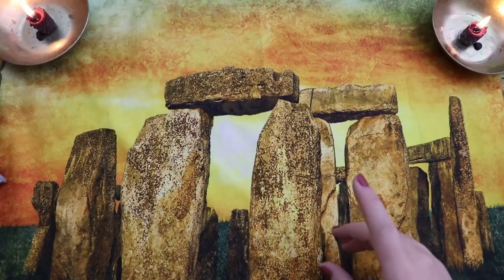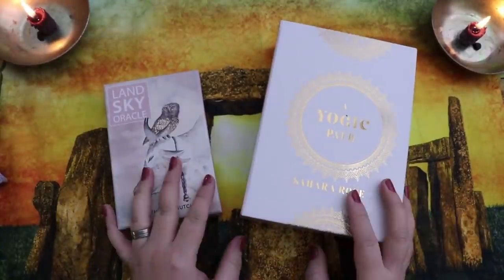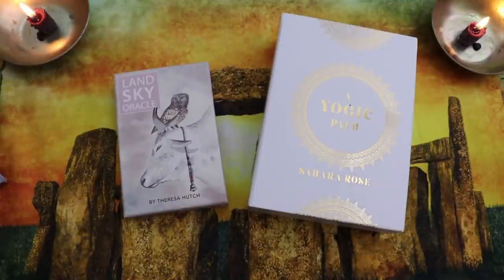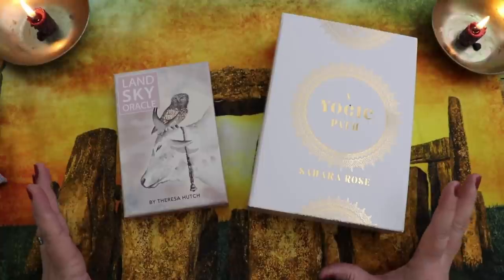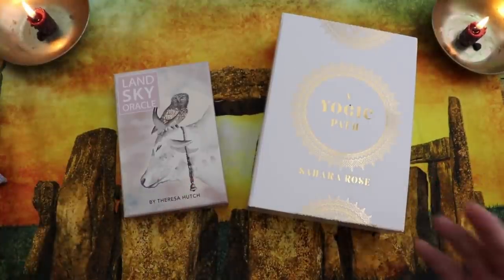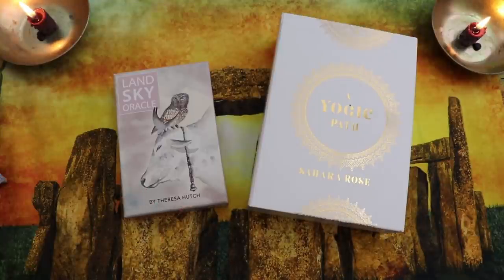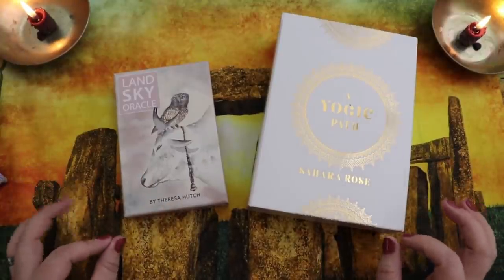Today we're looking at first the Land Sky Oracle versus the Yogic Path Oracle. The reason I'm doing this series is because I have decks serving a similar purpose in my practice — these are both yoga decks to me, beautiful encapsulations of a yoga practice, and since yoga is an important part of my journey, I really wanted to find the deck that felt most beautiful to work with.